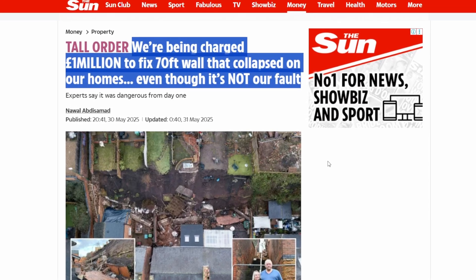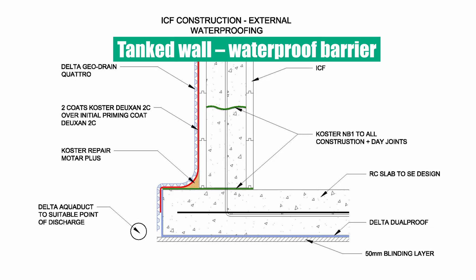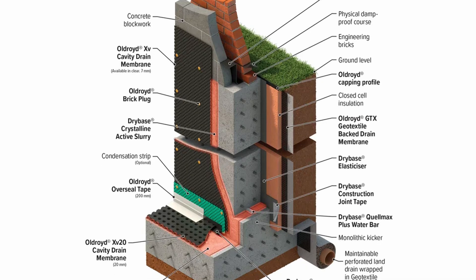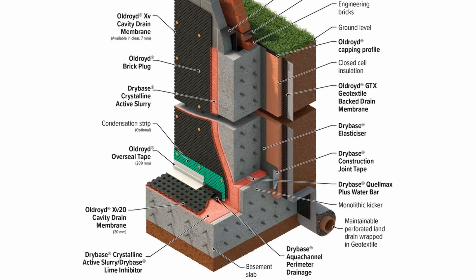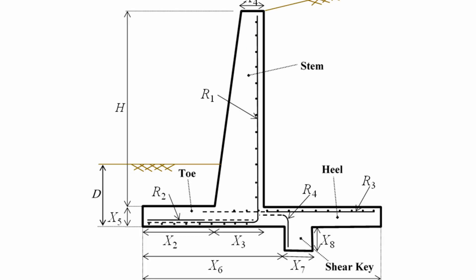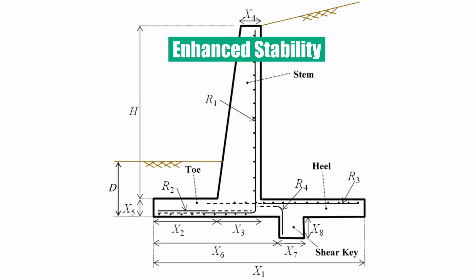The cost to repair it will be significantly more than the cost to build it correctly in the first place. A lot of times now, the approach to retaining walls is changing because of this problem - since drainage can be easily blocked, designers are specifying tanked retaining walls, meaning the wall is designed to withstand the full hydrostatic pressures of the soil behind it. This comes at significant cost as the wall needs to be substantially bigger, but it's also substantially safer. All of these cases had similar DNA, and I have a link to a more in-depth video about the different types of retaining walls.